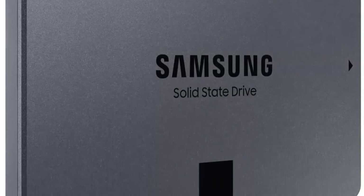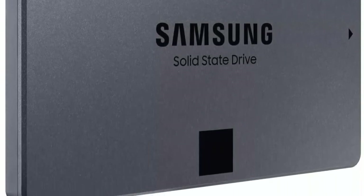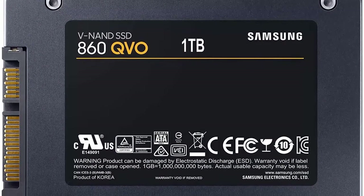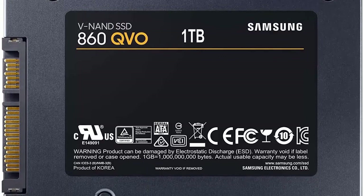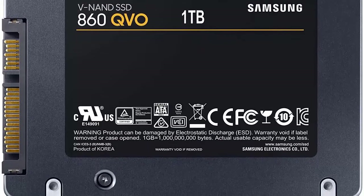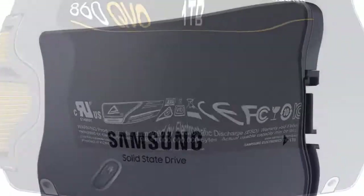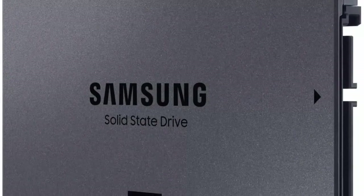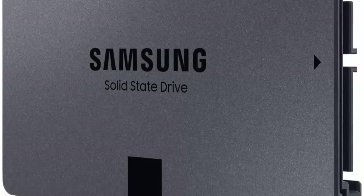Ultra-fast read and write speeds, with performance that may vary based on host device, interface, and usage conditions. Intelligent TurboWrite accelerates write speeds and maintains long-term high performance with a larger variable write buffer.